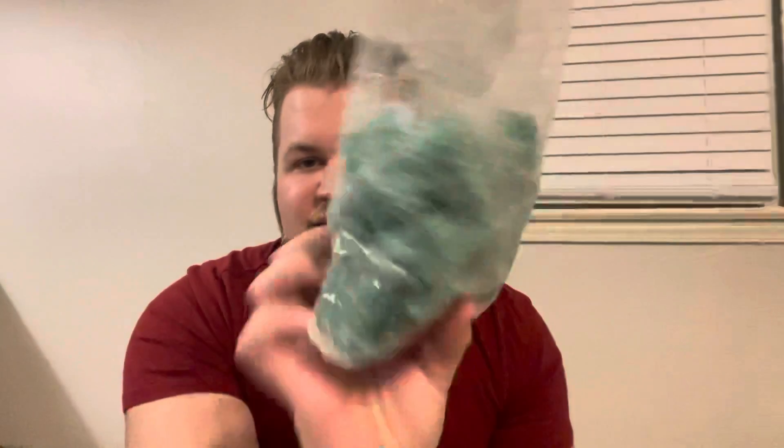I'm not done with L3 yet. This one is Cookies with the Clauses, which is Santa's on Keto, Mrs. Claus's Cookies, and Sugar Milk. This is a pretty full bag. I didn't get the best throw from this, but I'm hoping that with the age it's been — I've had this since late summer — that this performs better now. I will let you guys know. I might even try that tonight instead of the Today's October 3rd. We'll see.